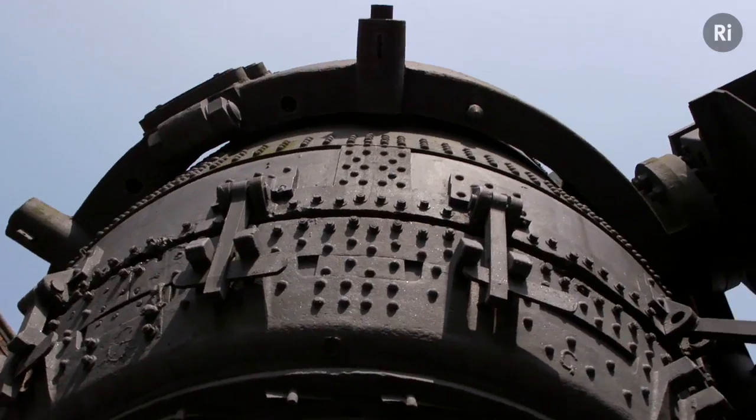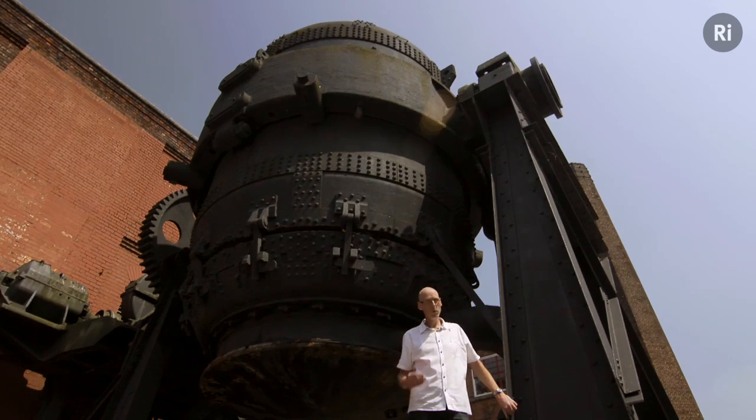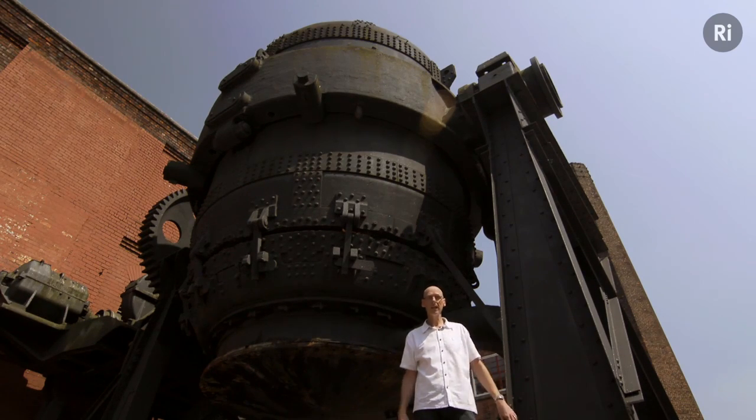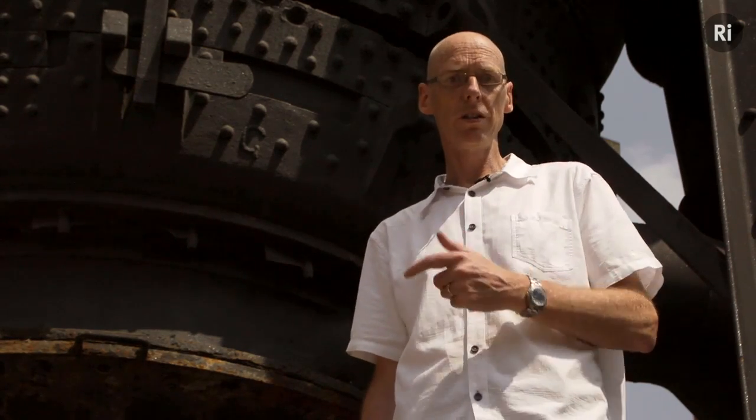The Bessemer converter here is a symbol of large scale steel manufacture. Much of that steel went into Britain's railways and that changed the landscape forever. Suddenly huge numbers of people could travel long distances. And for sport, that was a revelation.